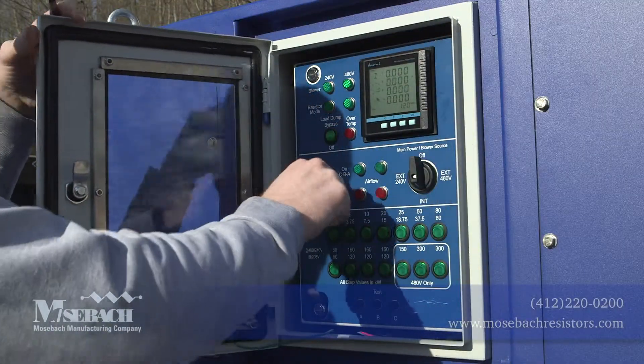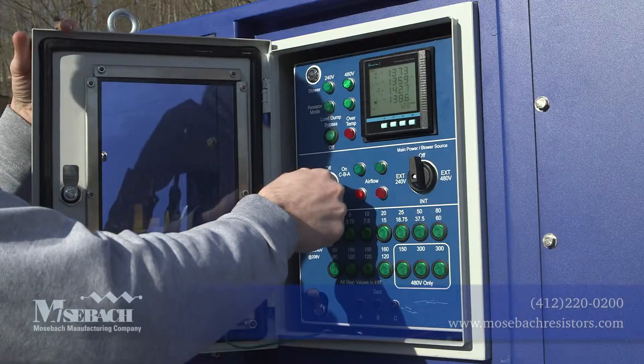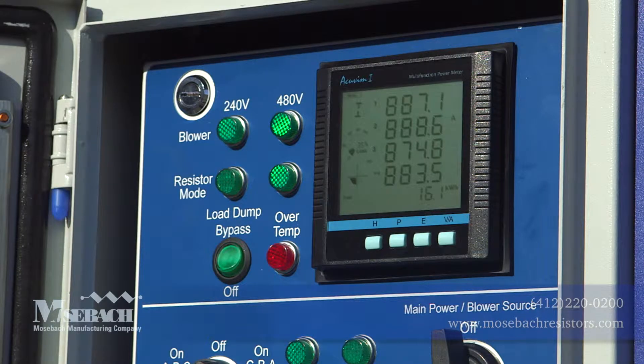The controls are protected by a NEMA 4X enclosure. The digital meter indicates power, current, voltage and frequency with the touch of a button. A data port is available to record the testing to a laptop.